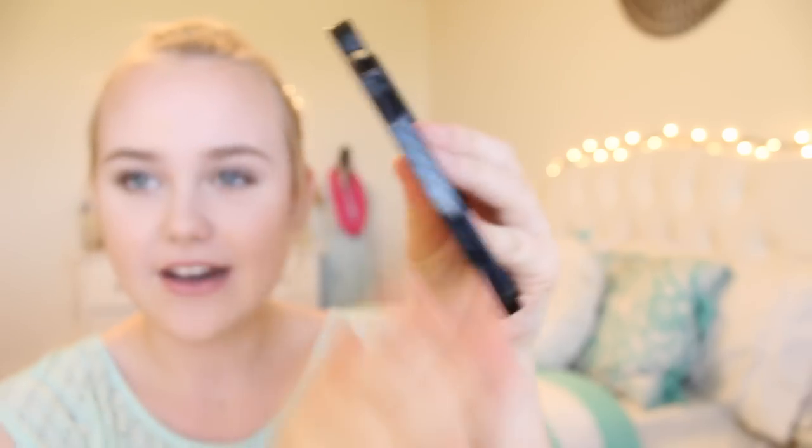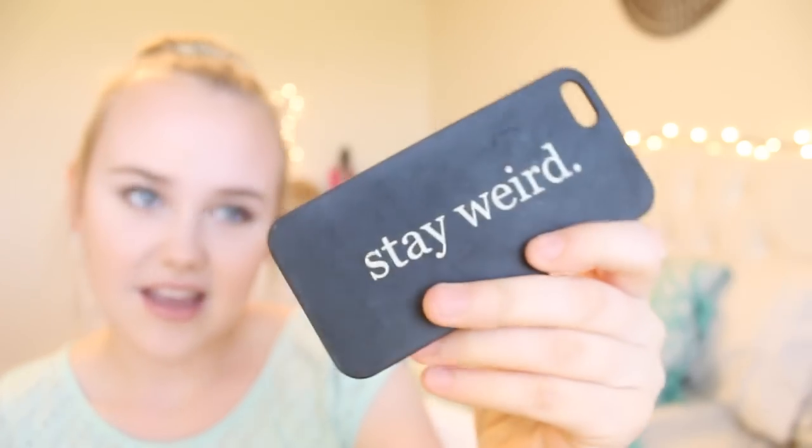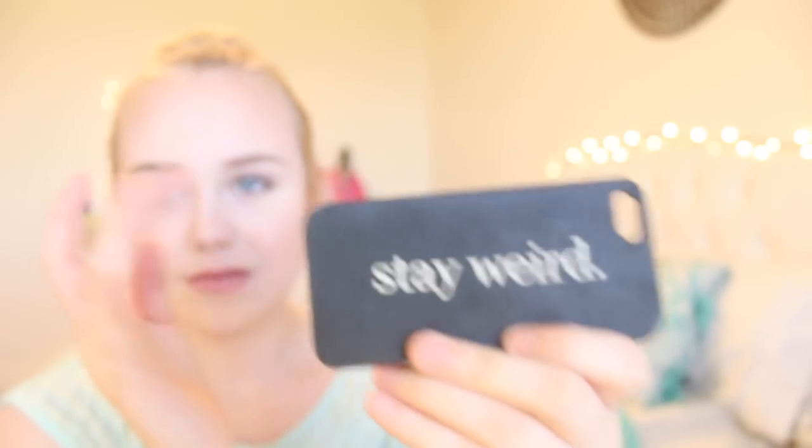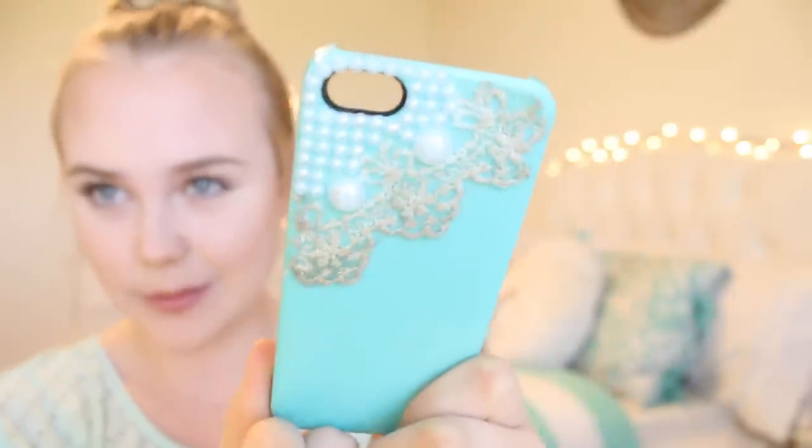I got this one for Christmas — it's black on the outside and then it's mint chevron. I think it's really cute but it cracked right here. I have a trend of cracking my phone cases in the same spot. This one's from Brandy Melville and it says 'Stay Weird.' It got really scratched and dirty but I like this case — it's matte and really smooth, and I think the feeling is really cool.